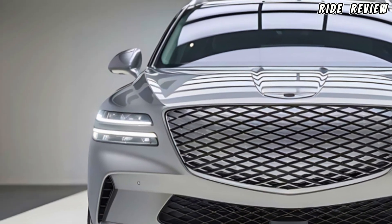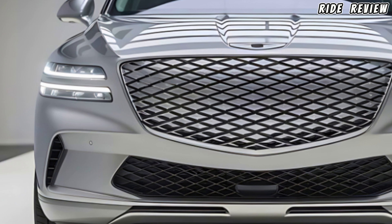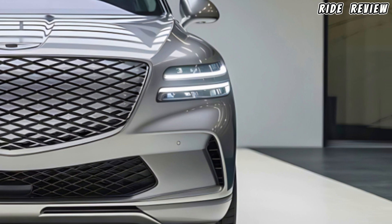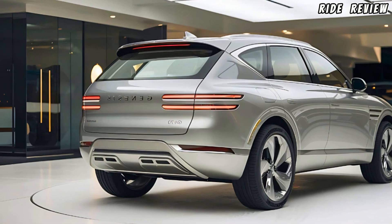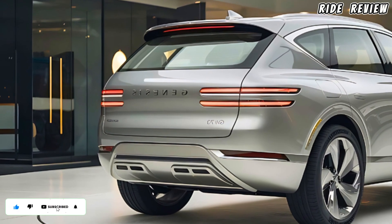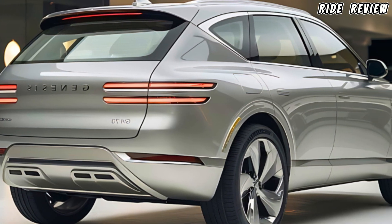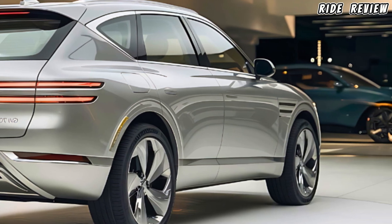Right off the bat, the GV70 grabs attention with its signature Genesis design. The bold crest grille and sleek quad LED headlights give it an aggressive yet refined look. Its muscular stance is complemented by a coupe-like roofline, which adds a touch of sportiness to its sophisticated design. And if you opt for the 21-inch alloy wheels, you're looking at a seriously premium package.